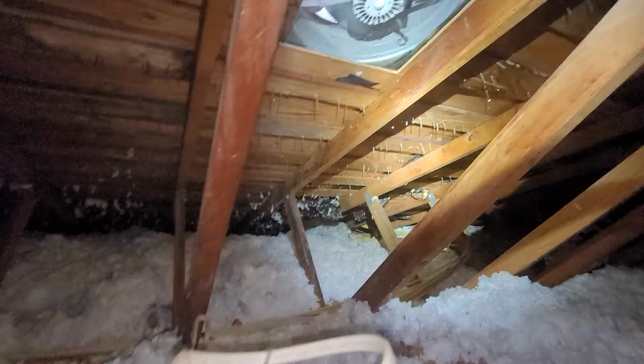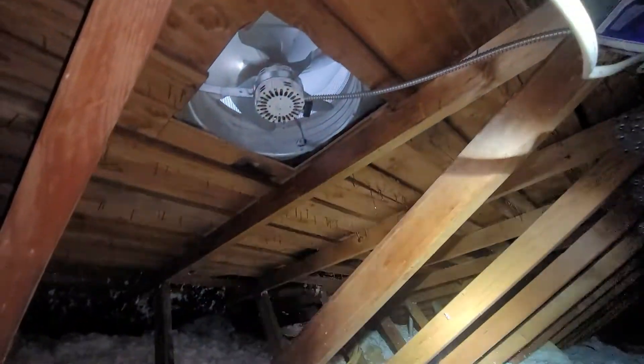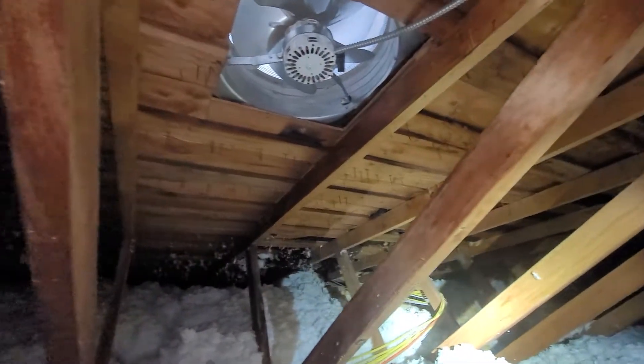Speaking of attic ventilation, the attic fan is not functioning on the day of the inspection. We recommend that it be evaluated, and also that the attic ventilation system in general be evaluated.